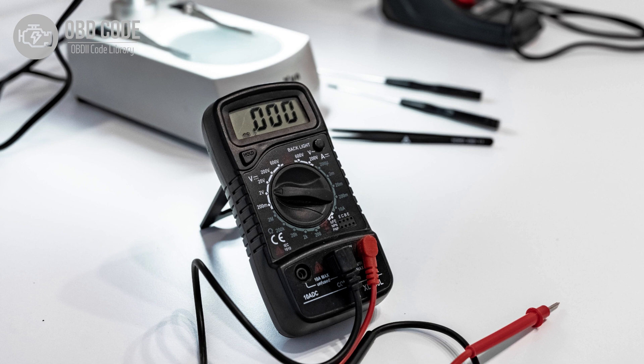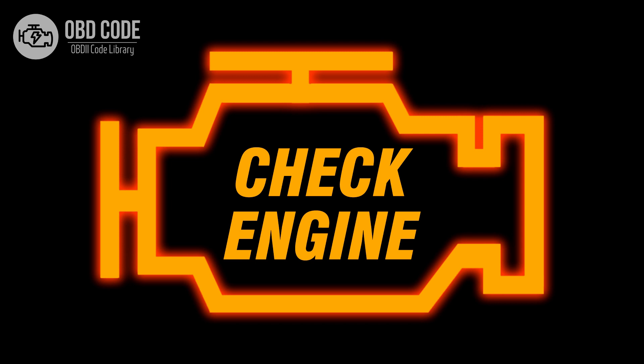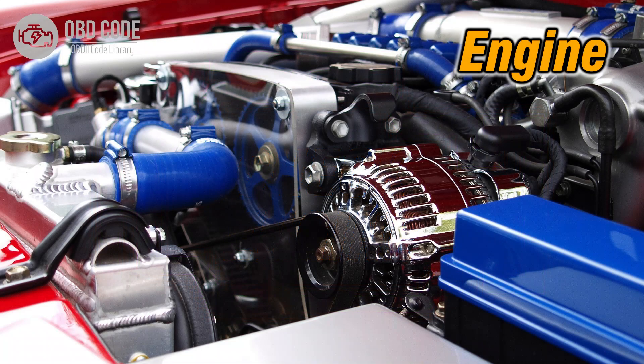This code is commonly found in vehicles with multiple cylinders. Symptoms of code P0272 include: an illuminated check engine or service engine soon light on the dashboard, poor engine performance in cylinder 4, and rough idling or misfires in cylinder 4.